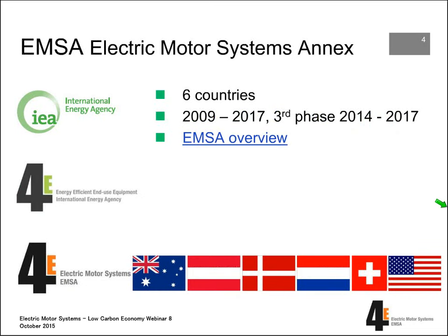EMSA stands for Electric Motor Systems Annex. It's a cooperation between six countries: Australia, Austria, Denmark, Netherlands, United States, and Switzerland. We're now in our third phase. The program runs three years, up to 2017. I have a web link here where you can check more on our actual activities.